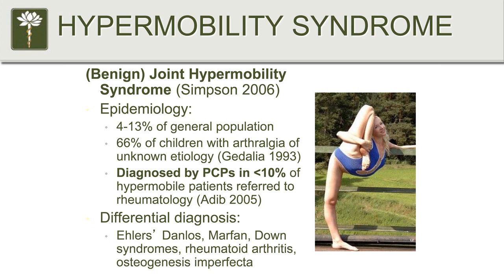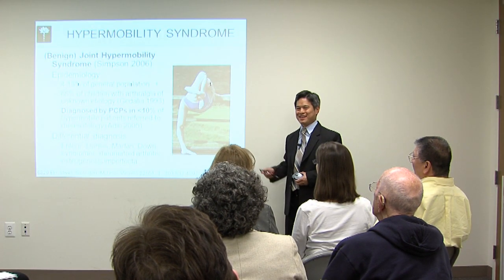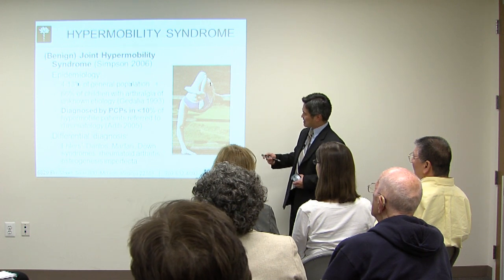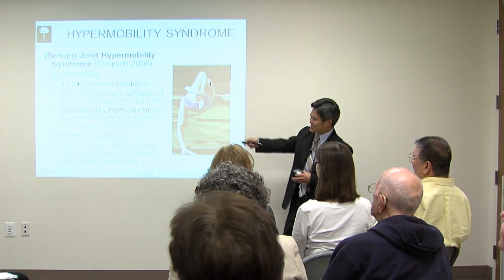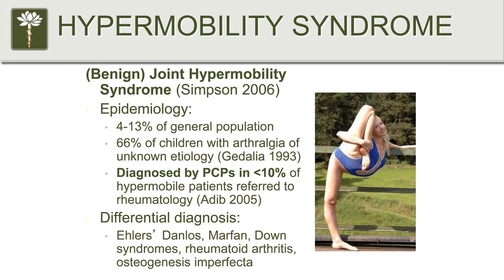That is definitely hypermobility, and I still don't like to look at that picture. I've given this presentation many times and it still hurts when I look at that. Anyway, it is diagnosed by primary care physicians in less than 10% of cases, so this is a highly overlooked area.